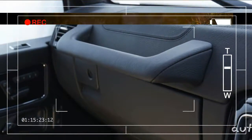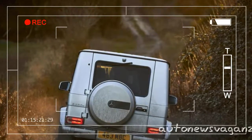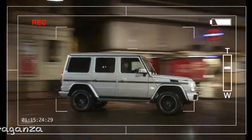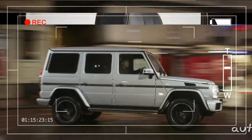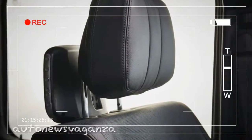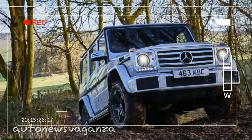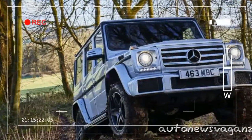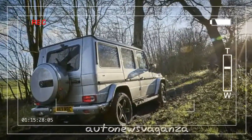None of which would matter much if you were buying the G-Class for its considerable off-road credentials. This car will ford 600mm of standing water — more than a Land Rover Defender — and has approach and departure angles to humble a Toyota Land Cruiser. There are three separate differential locks for peerless traction in slippery conditions, and a low-range transfer case for the 7-speed gearbox.